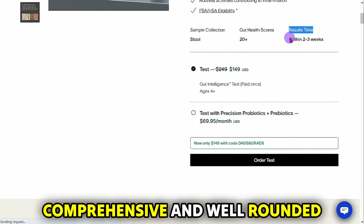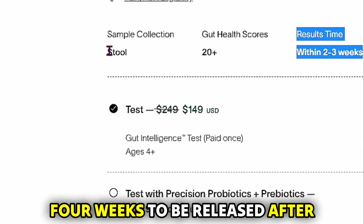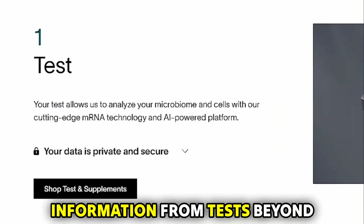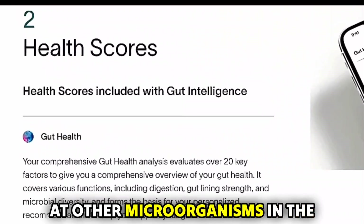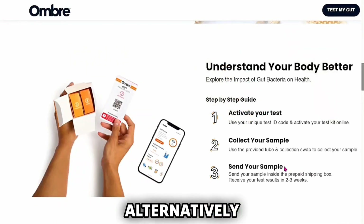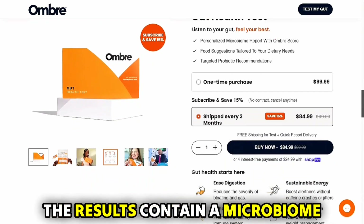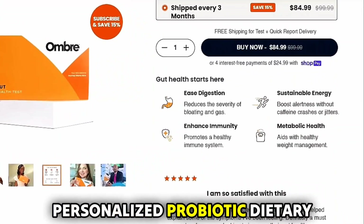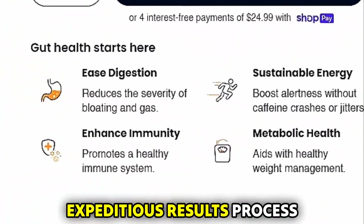For Viome's at-home gut test, results take 3-4 weeks to be released after mailing back one's stool sample. The results contain information beyond one's gut bacteria, since it looks at other microorganisms in the system, and will also come with helpful dietary recommendations. Alternatively, Ombre has a 2-week or less guaranteed waiting time. The results contain a microbiome gut health report and personalized probiotic dietary suggestions. Ombre, therefore, has a more expeditious results process.